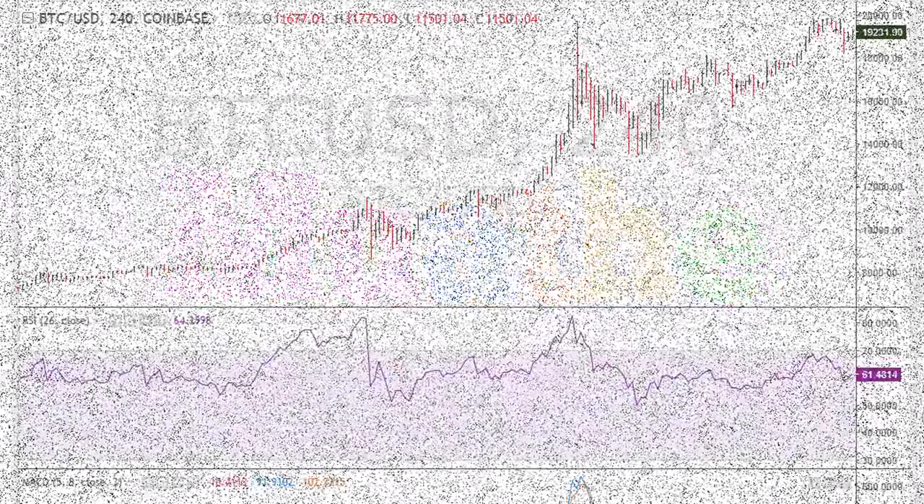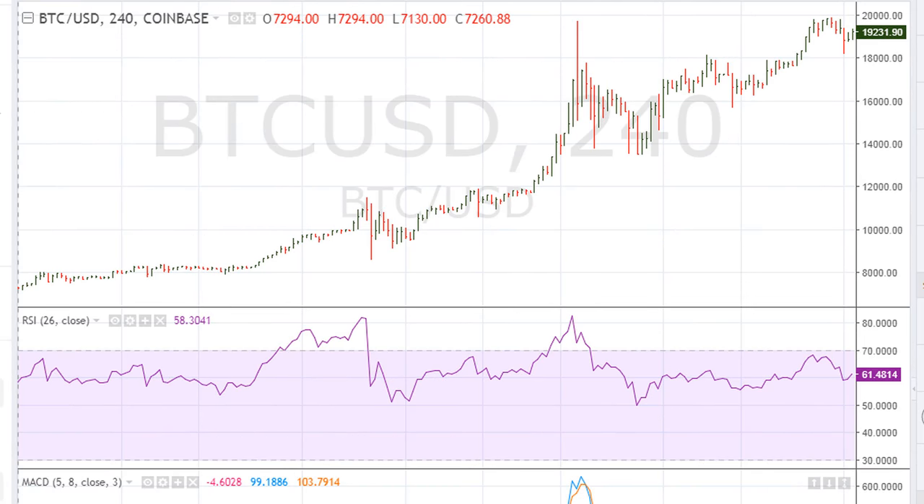Eric Moore from mother.com. Let's take a look at Bitcoin — this is a follow-up to a video I did a couple of days ago, and this is the daily chart showing the highs. This is based on Coinbase.